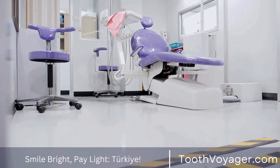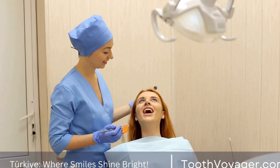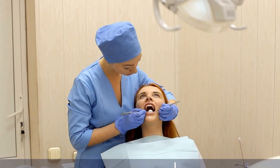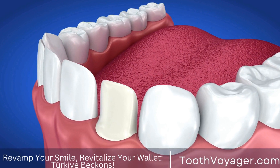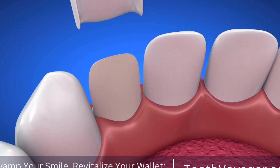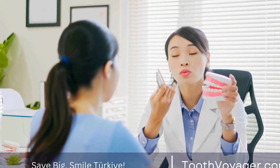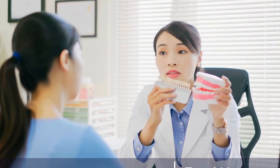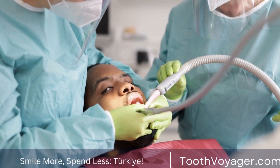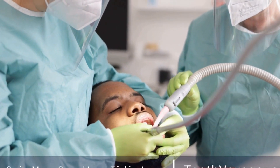Over-the-counter whitening products. If professional teeth whitening is not an option for you, there are many over-the-counter whitening products available that can help you achieve a whiter smile. These products include whitening toothpaste, whitening strips, and whitening pens. While these products may not be as effective as professional whitening procedures, they can still help to lighten the color of your teeth and remove surface stains. It's important to follow the manufacturer's instructions carefully when using these products to avoid damaging your teeth or gums.